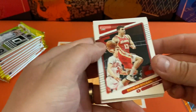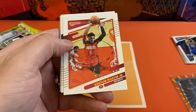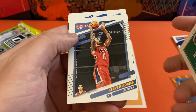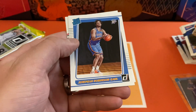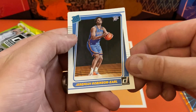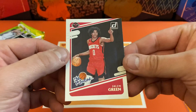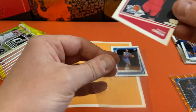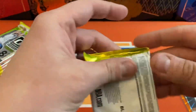Second pack here. We have Bogdan, Kenyon Martin Jr., Draymond, Steven Adams, Obi Toppin, Anthony Edwards. First rookie is going to be Jeremy Robinson, and that's a pretty good one. We got the rookie Jalen Green. So far, first two packs are pretty good — let's hope the rest of the box goes this way.